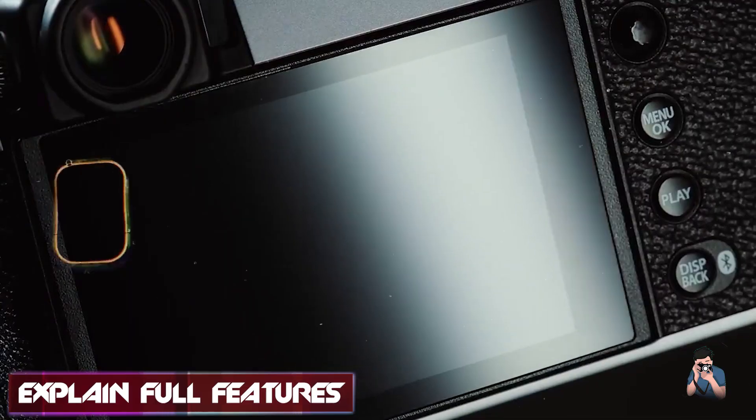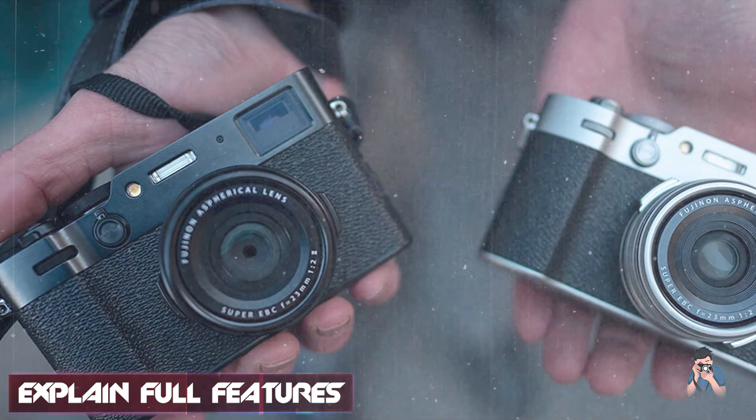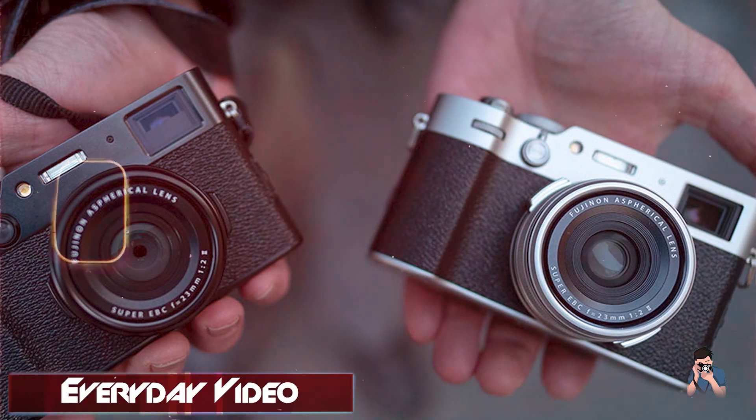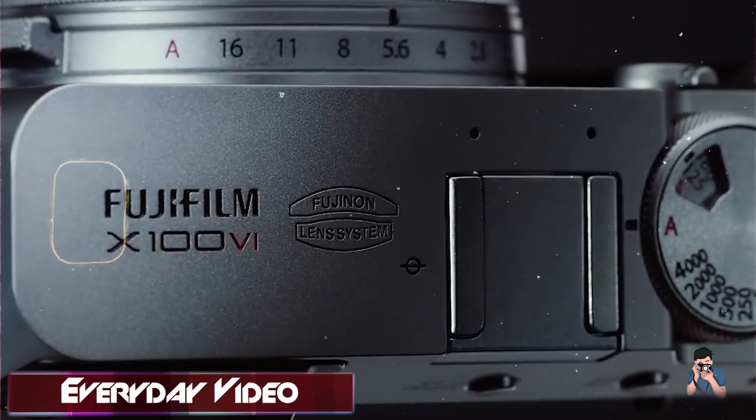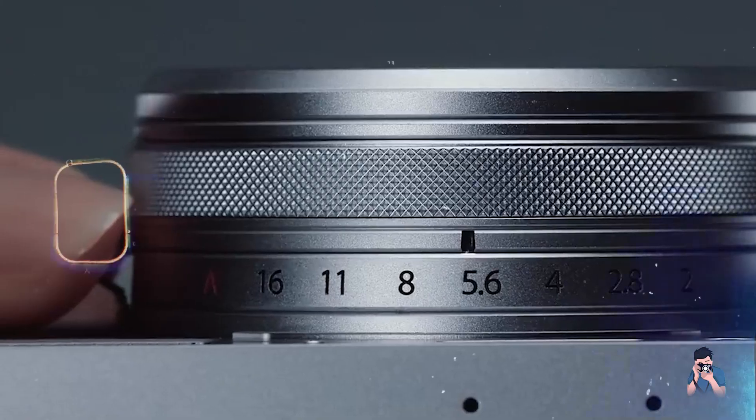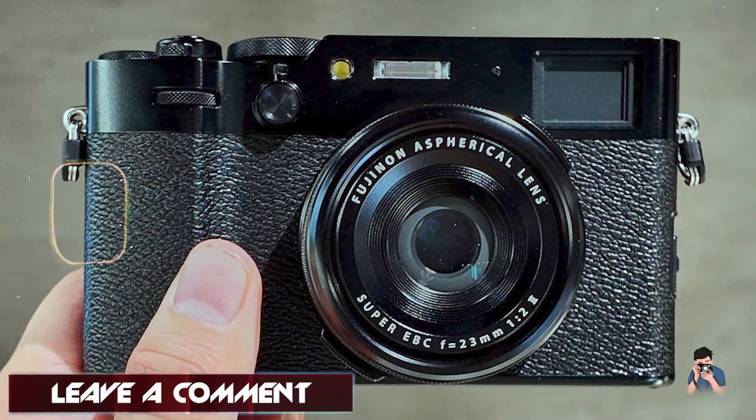Key features: with a hybrid viewfinder — OLED EVF and optical viewfinder — 425-point phase detection autofocus, 4K video recording at 30 frames per second, and film simulation modes, the X100VI offers versatile shooting capabilities in a compact form factor.